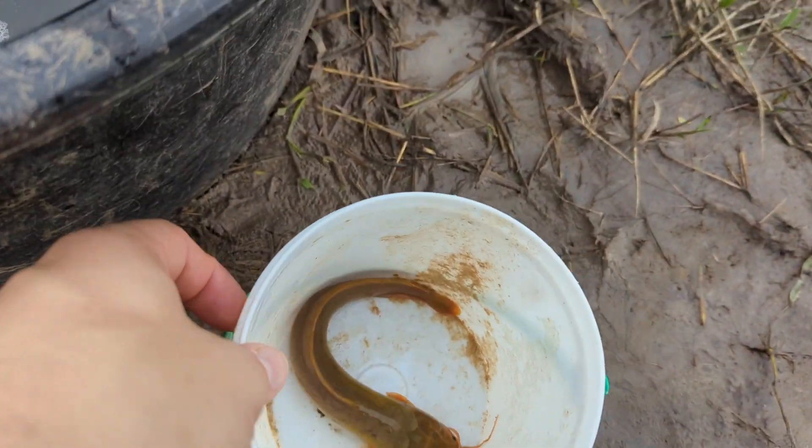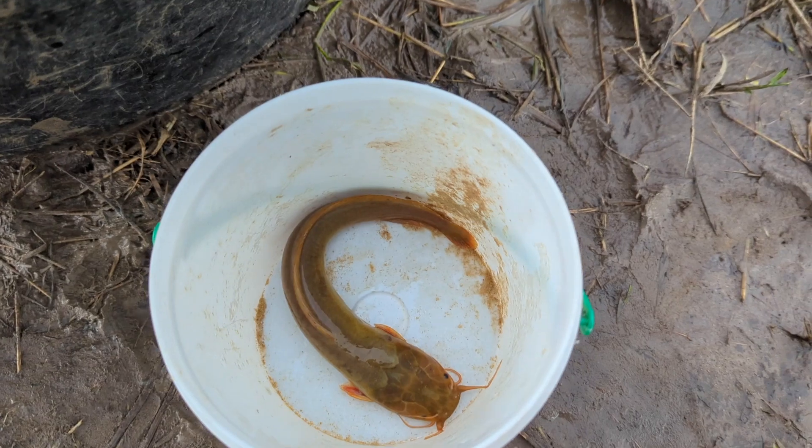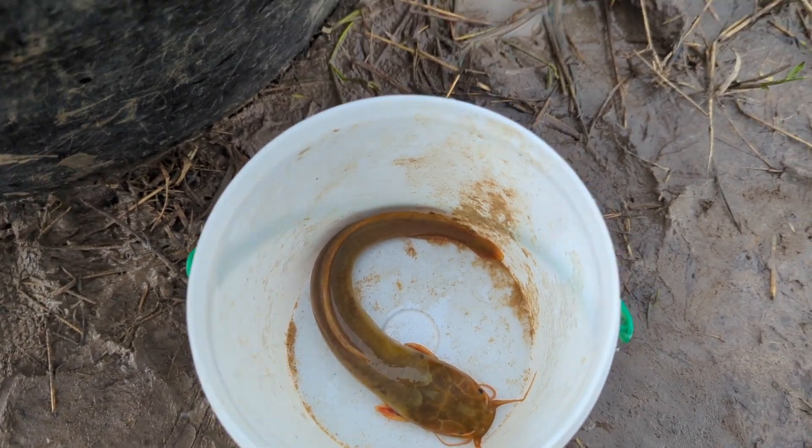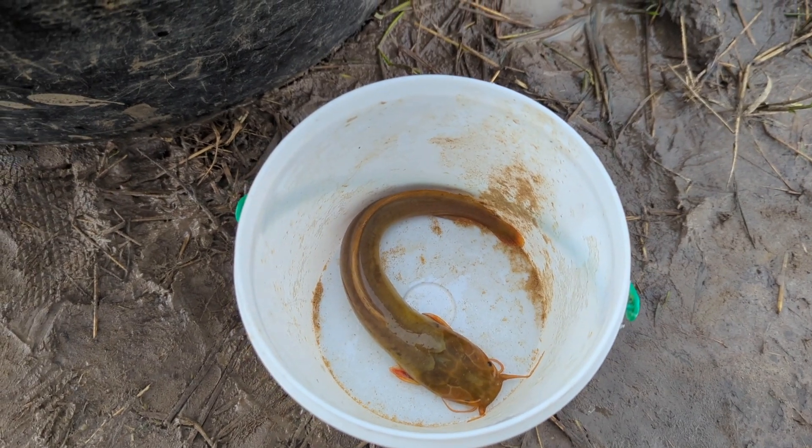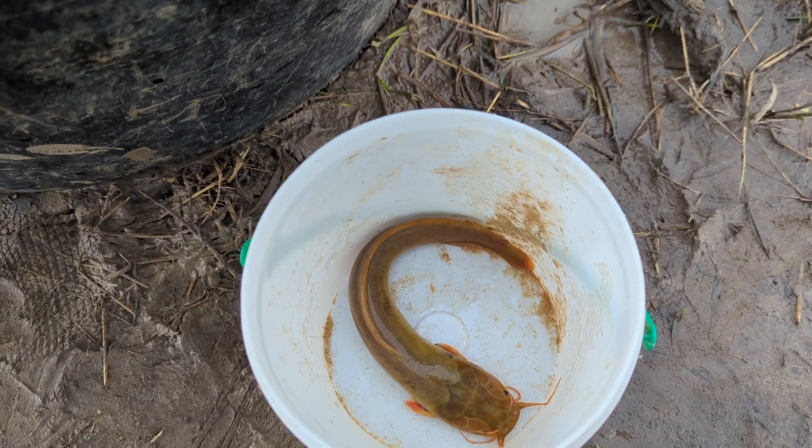People actually eat these. They catch them from the swamp in traps and they grow up to about 50 grams — they get smoked. They can survive quite a long time outside of water. That's why they're called mudfish.